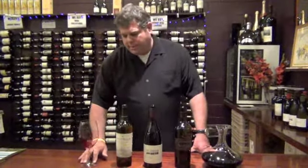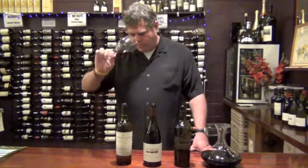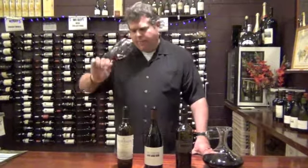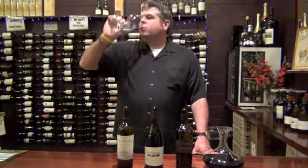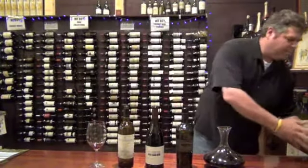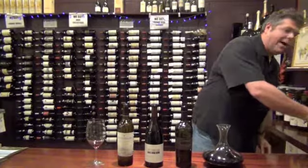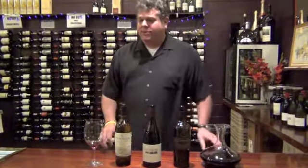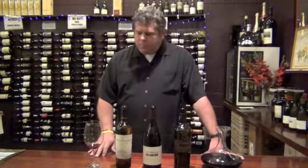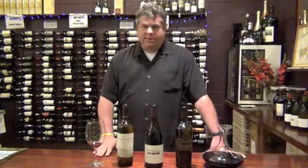You're getting good oak spice and barrel characteristics in the wine as well. Nice bright spice in the wine. It really does a wonderful job of coating the palate and a really good acidity right in the back that really helps highlight all those wonderful bright fruity characteristics in the wine.